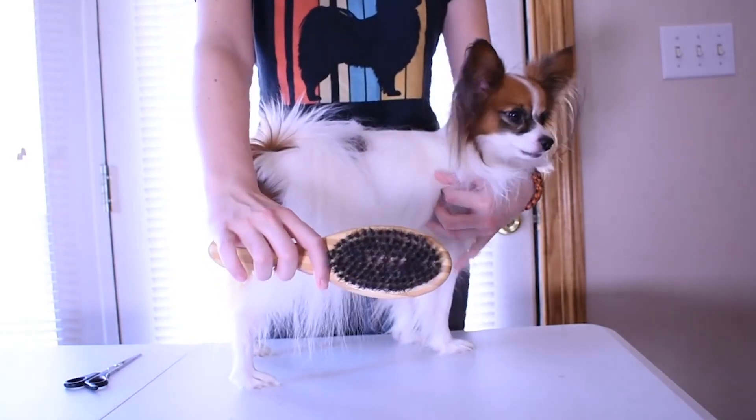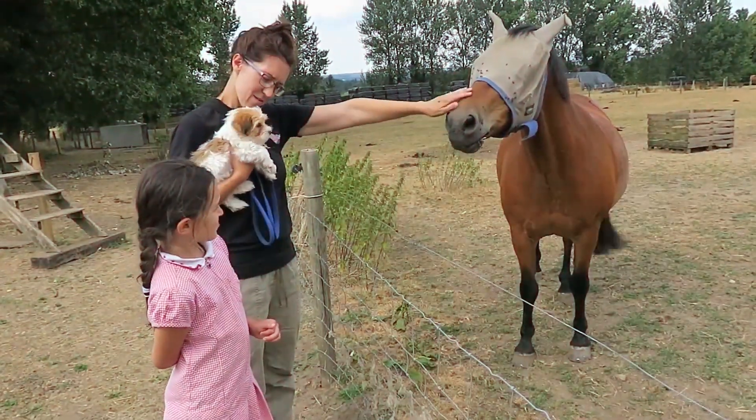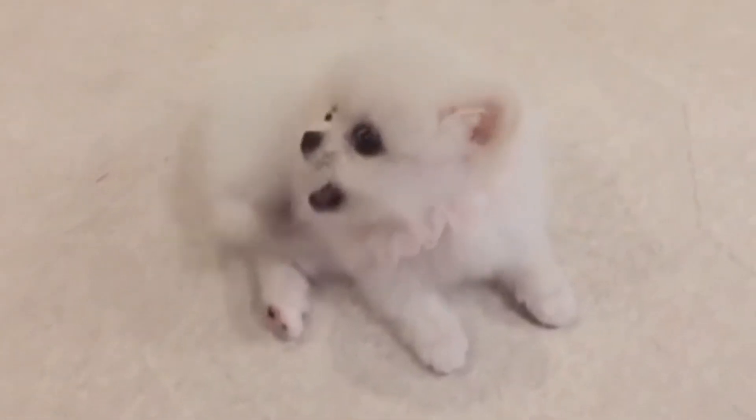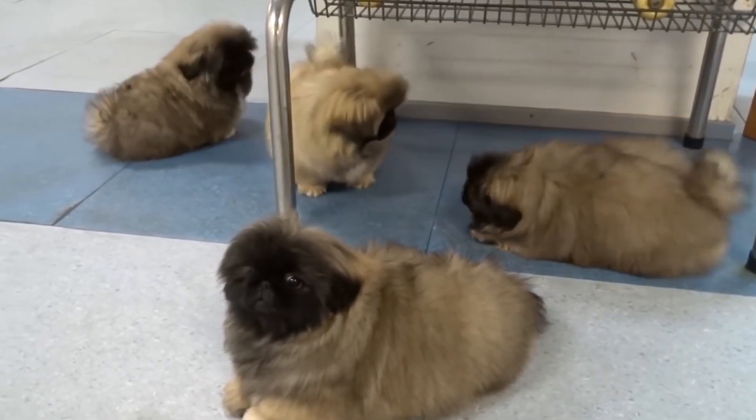Dogs — the faithful, loyal and most joyous companions of humans. They share another level of comfort with humans, keeping their owners as happy as they possibly can. But some people choose smaller dog breeds because they're adorable, cute, playful, and you can take them along with you just about anywhere.